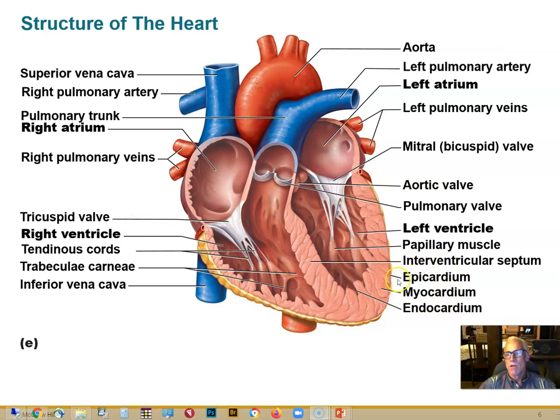The heart wall has three layers. The myocardium is the muscular part of the wall — 'myo' meaning muscle. The epicardium is the outer, slick, lubricated membrane on the surface. The endocardium is the layer of smooth lining cells on the inside surface of the heart — the same type of cells that line blood vessels to keep them slippery so blood flows through without sticking or clotting.